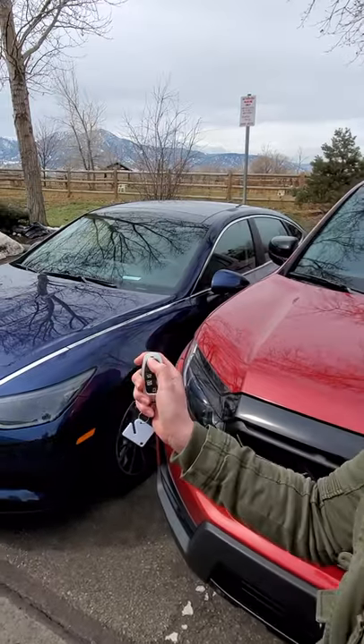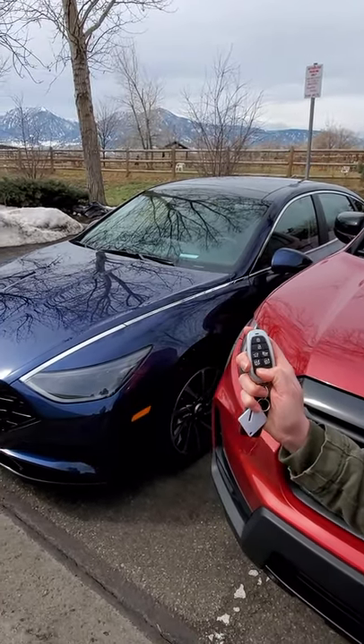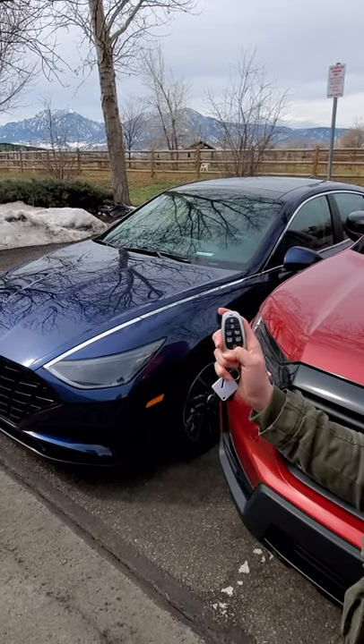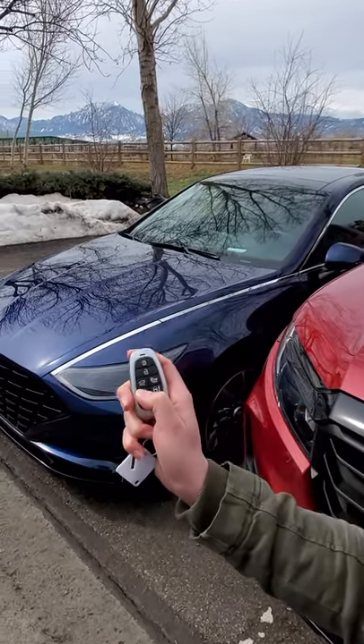First, we lock it. Second step, remote start. Then once it's done roaring to life, we bring the car up.